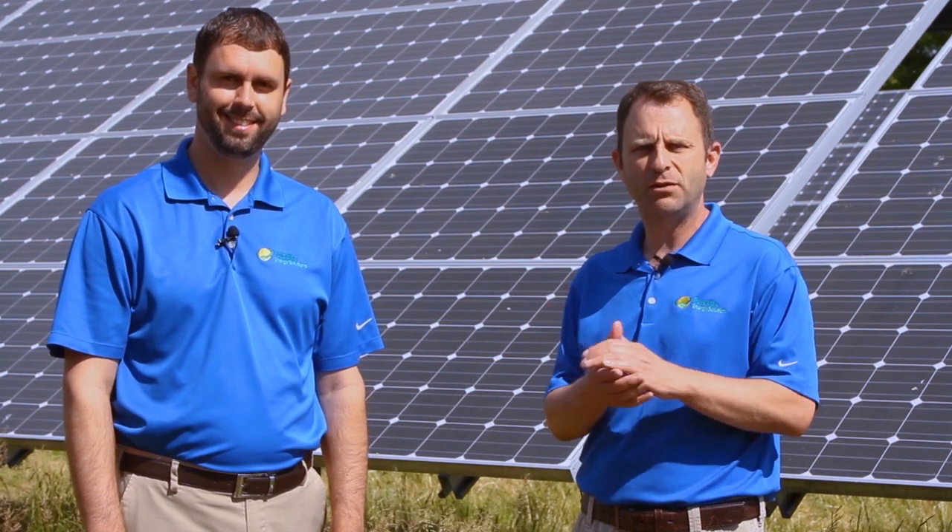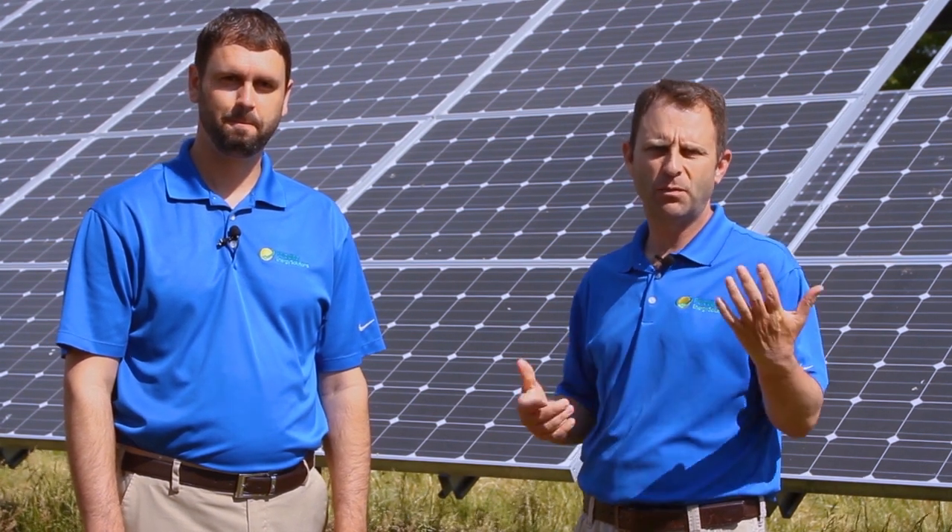I'm Warren Miller, the Director of Sales and Marketing at Paradise Energy Solutions. And my name is Charles Fox, the Vice President of Sales and Marketing. And today we're going to talk about whether or not batteries make sense, when to add batteries to your solar system, and some of the pros and cons about batteries and solar.